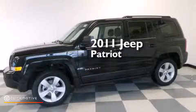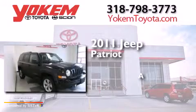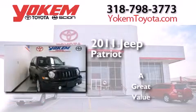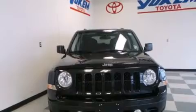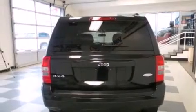This is a 2011 Jeep Patriot. Its top features include Traction Control and Stability Control Systems, Hill Start Assist, and a Tire Pressure Monitoring System.